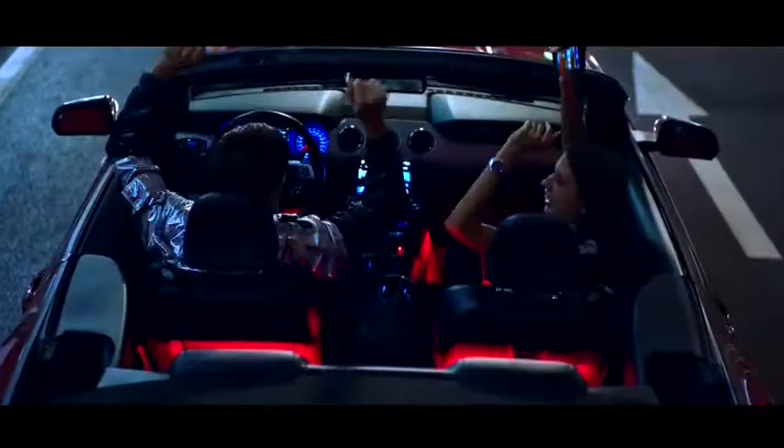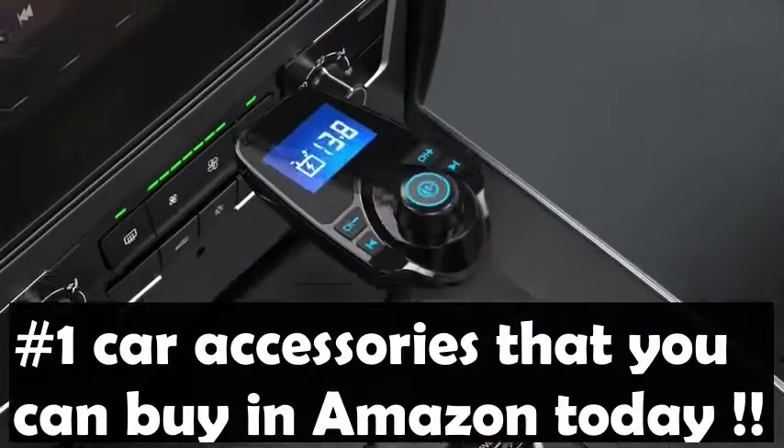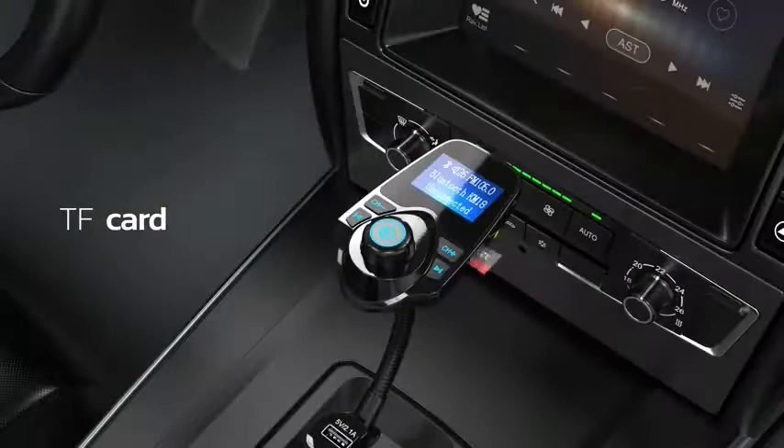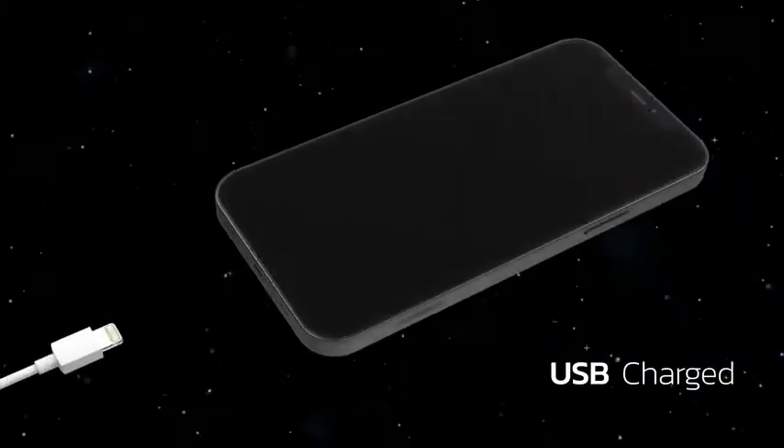Hello everyone. Welcome back to the channel. In this video, we're bringing you 10 of the number one car accessories that you can buy on Amazon today. All these products are rated number one in their categories on Amazon.